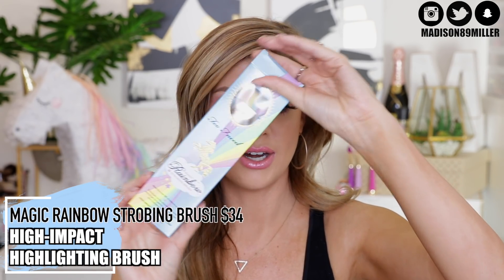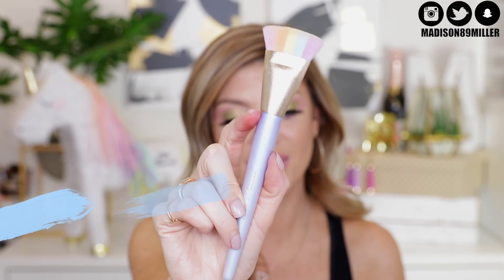They also came out with the Too Faced Magic Rainbow Strobing Brush. This is what it looks like — let me pull it out — I just love the handle on it, the handle is so cute. It's actually made like a rainbow right here. It's a really soft brush — you could use it for highlight, which is how I used it on my cheeks, but you can also use it for contouring because it has such a fine straight edge that you can press it and push up. You could use it for cream contour, which would be really good since it's a little more dense. This retails for $34, so it is a little pricey. It's cute, definitely cute, but it comes down to your preference.